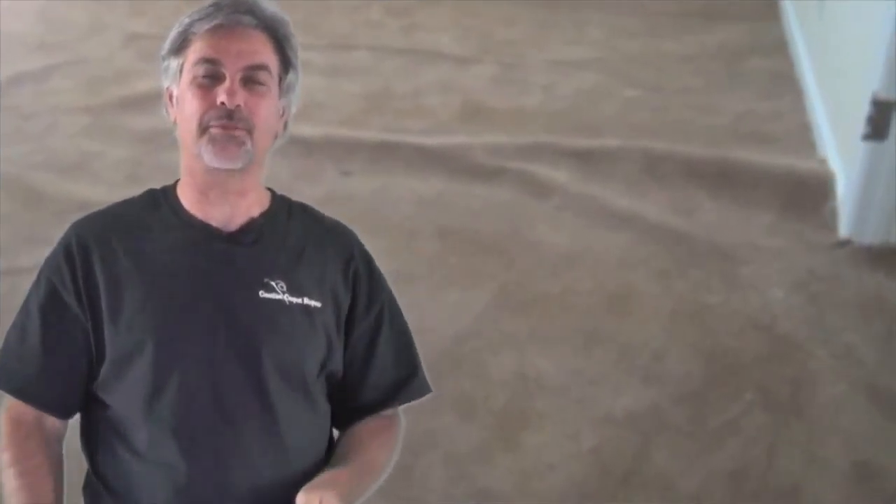Hi, Steve here, Creative Carpet Repair. So if you have some questions about carpet stretching, it's probably because you've got some ripples in your carpet. You can call them waves or bumps or bulges, but for one reason or another, you're looking at your carpet and you see that it goes like this. You might just have one ripple right down the middle, or it could be waves and ripples all over your carpet. And you probably have some questions, and I'll try to answer a few of them.